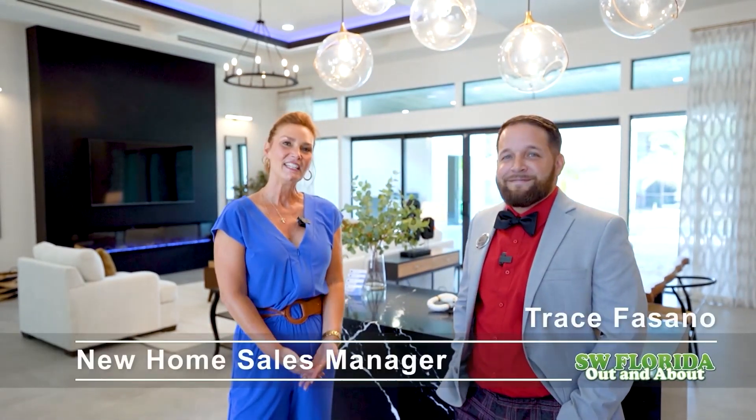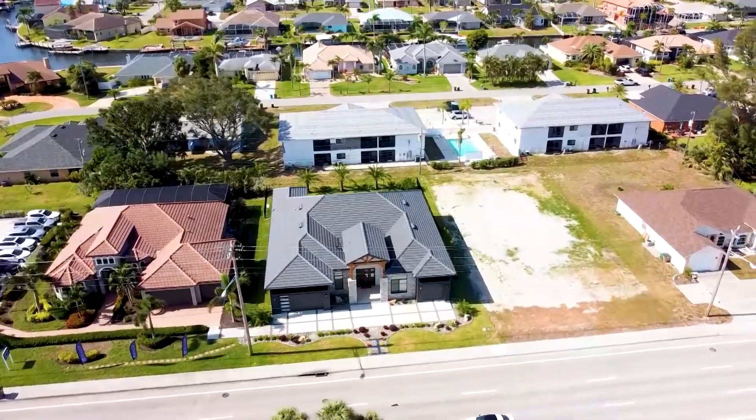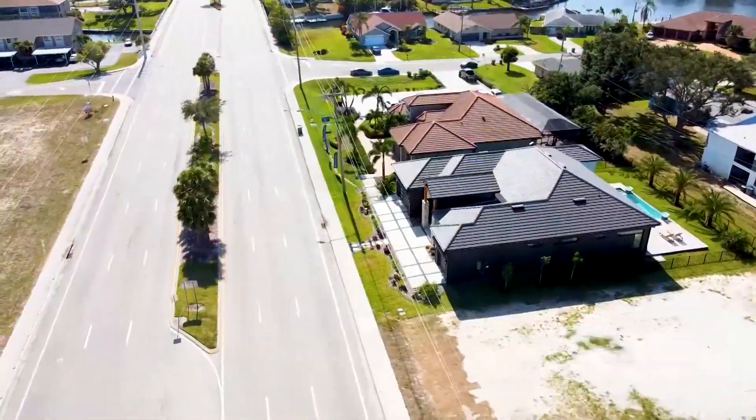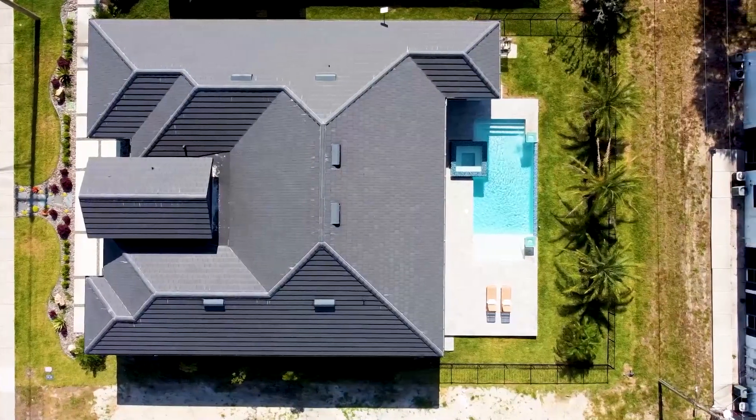Beatty Development is a reputable home builder here in Southwest Florida. We build luxury homes and our brand new Arcadian is our way of introducing a fresh new look to the area. The house comes with a lot of different upgrades, a gourmet kitchen, a beautiful outdoor living space, and a resort style master suite. I can't wait to show you guys around.